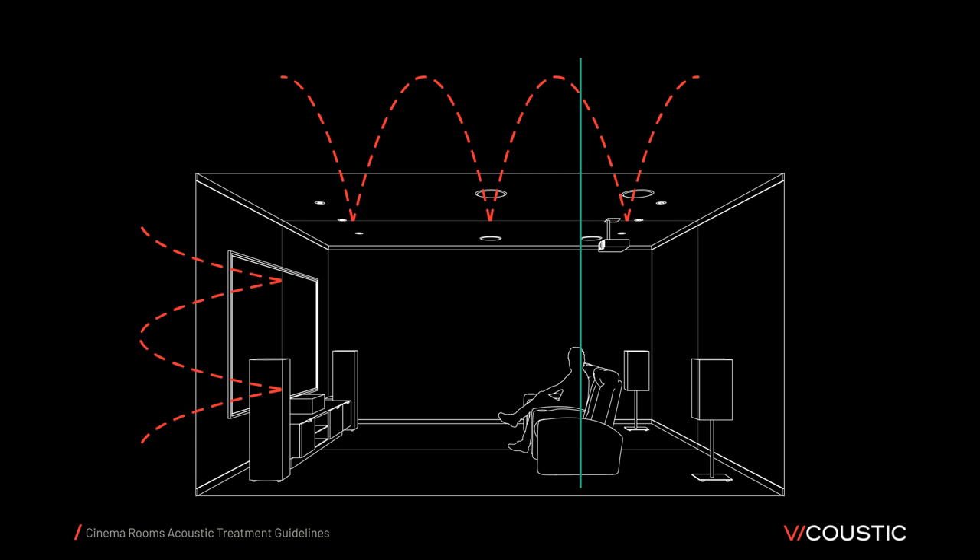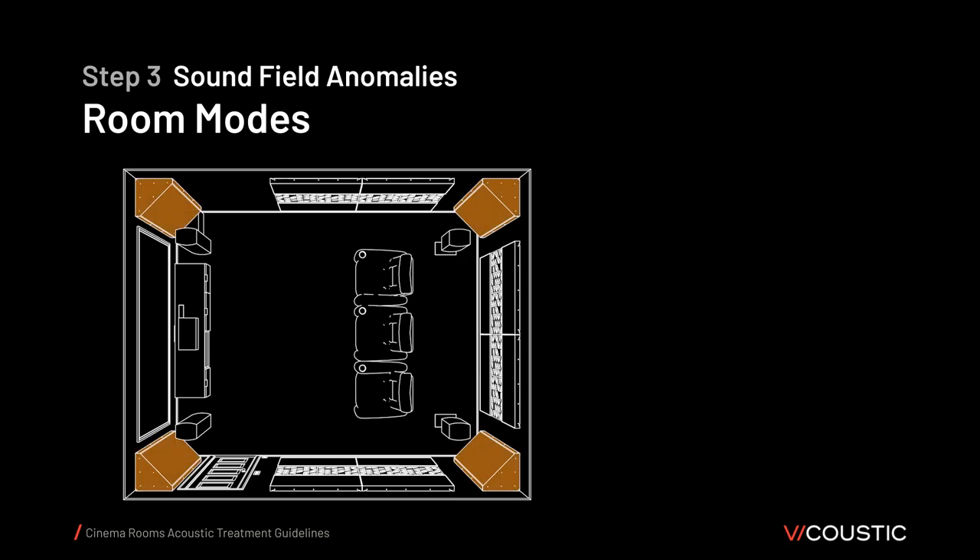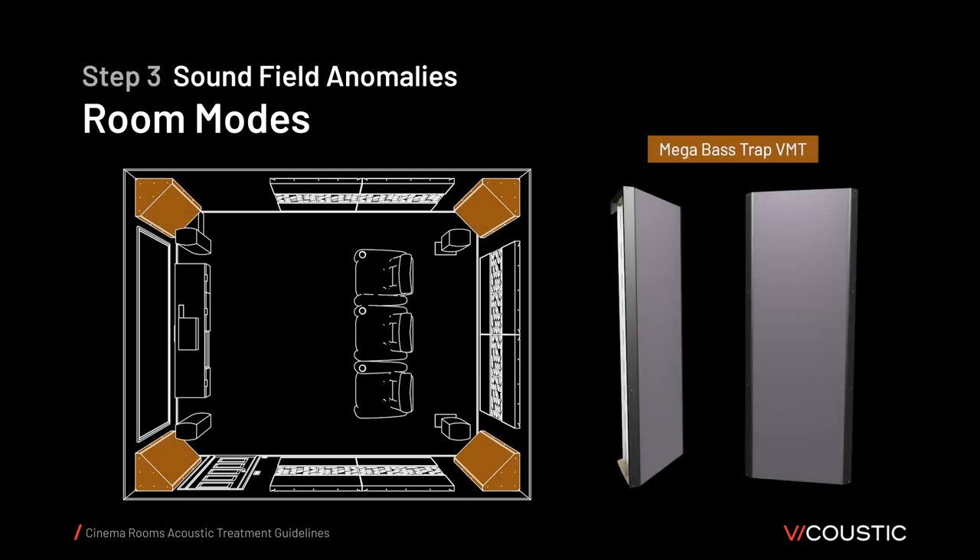The first step to deal with room modes is to avoid locating the listening position at a sound pressure level null or peak. Then you must provide your room with bass traps, such as the new Mega Bass Trap VMT, which will help limit the energy from the reflected sound so the standing wave will not be so pronounced. Bass traps will also help control low-end first reflections and reverberation time, which are paramount for a clear and complete film experience, including being able to enjoy low-end special effects.